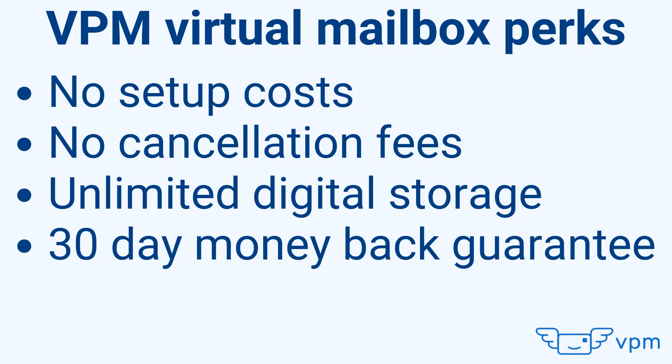You also get unlimited digital storage, plus a 30-day money-back guarantee. A common misconception is that a virtual mailbox is just an address to receive your mail and packages, but in fact you can use it on all public domains where an address is needed.